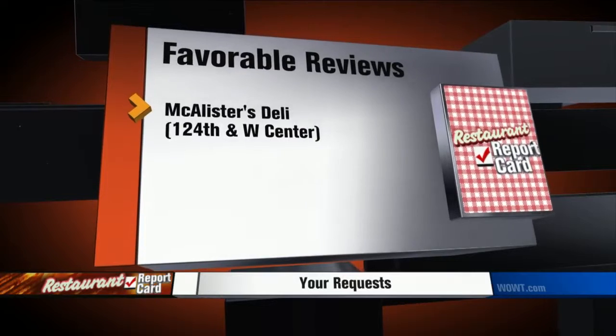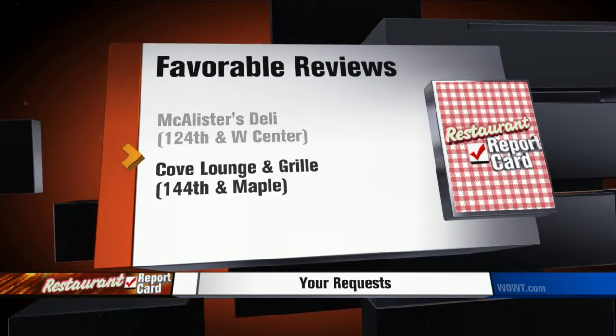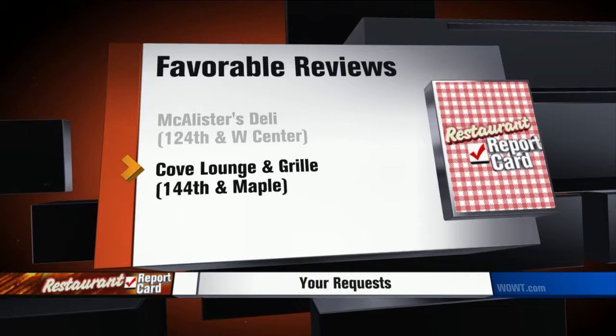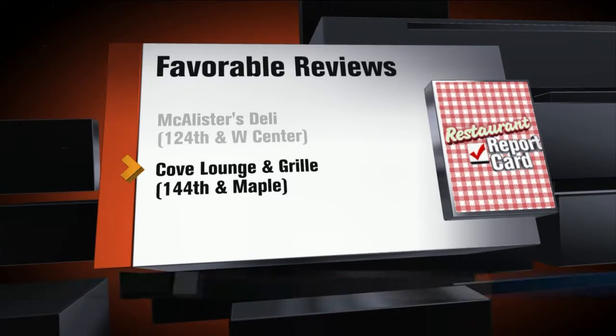Restaurants receiving favorable reviews this week: McAllister's Deli at 124th and West Center, and the Cove Lounge and Grill at 144th and Maple. With your WWT6 News Restaurant Report Card, I'm Joe Cioto. The Health Department says those restaurants all fixed the majority of violations during the inspection, earning them a standard rating.